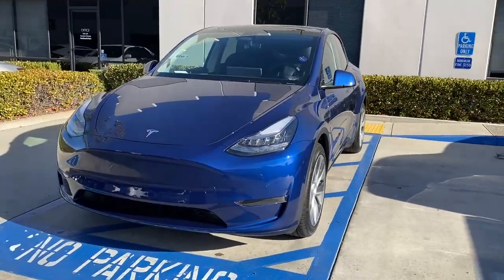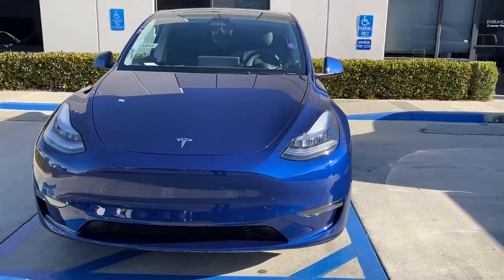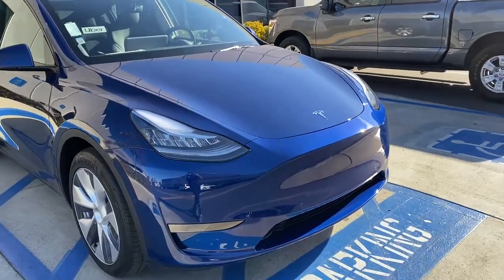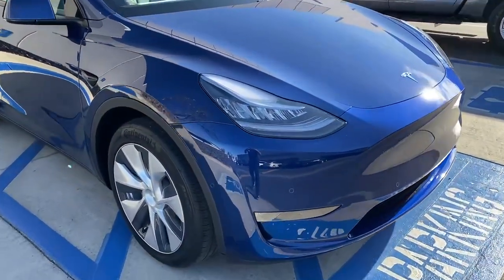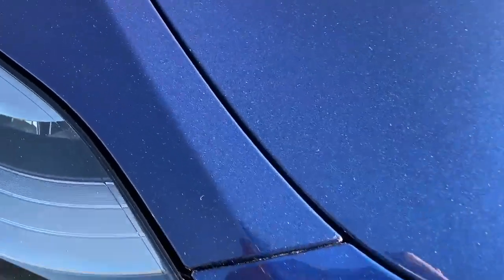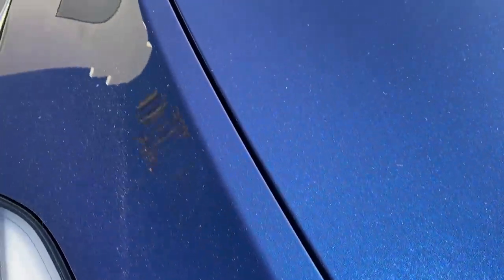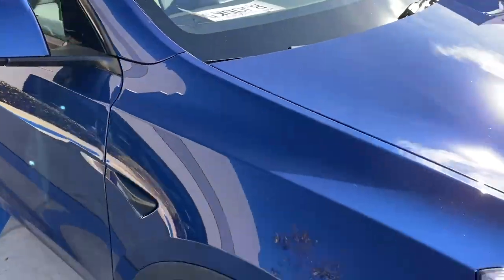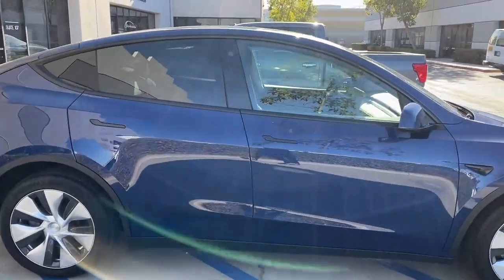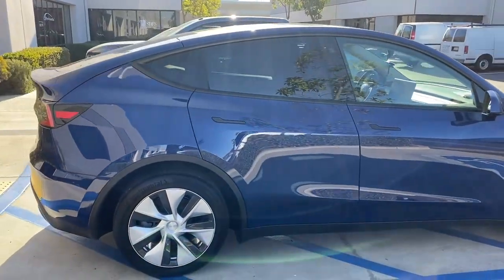We did a full paint correction on it, full front-end paint protection film — all the edges are tucked, no seams, clean one piece. Then we topped it off with a Ceramic Pro five-year coating, the Ceramic Pro Silver Package.